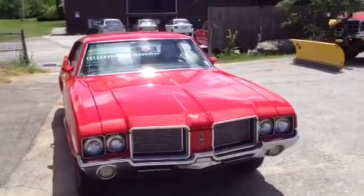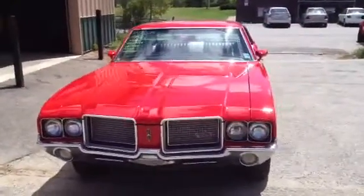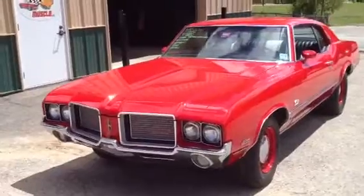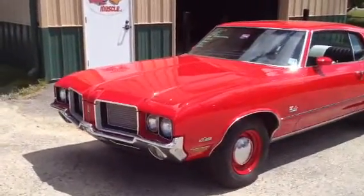1972 Oldsmobile Cutlass SX Tribute. Very, very, very nice car. Pushing 450 horsepower. Motor was done by Butler McMasters up in Portland, Maine.